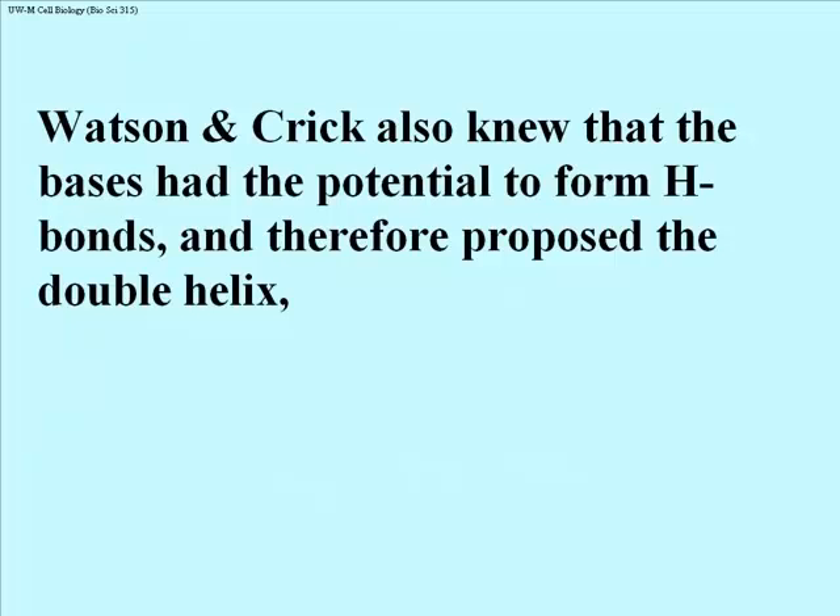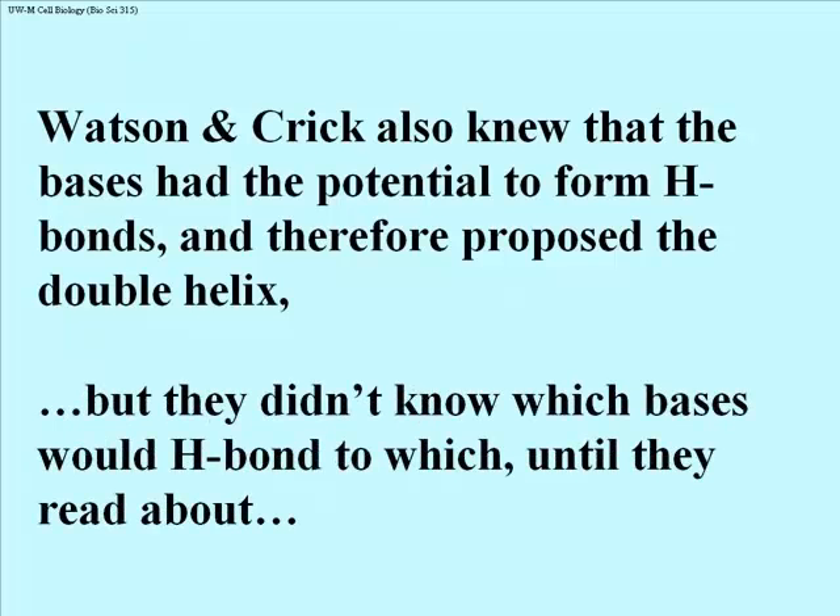Watson and Crick also knew that the bases in the DNA molecule would have the potential to form hydrogen bonds. When they proposed the double helix, they proposed that the hydrogen bonds would form between bases on the inside of the helix, and that the phosphodiester linkages — the phosphate component — would be the backbone. What they didn't know is which bases would H-bond to which, because there were many possible pairings of the bases which would allow for hydrogen bonding.